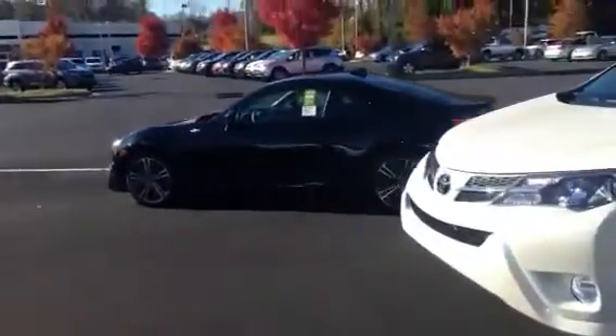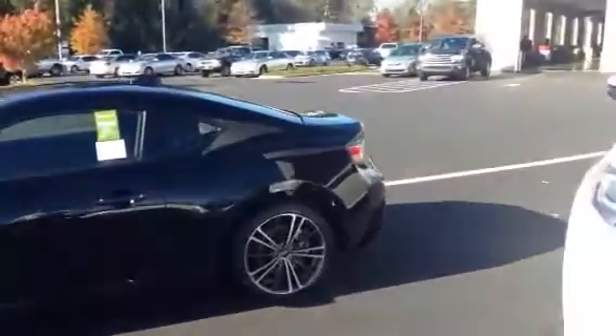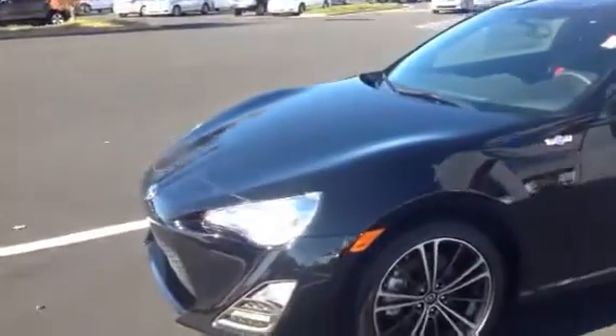You also asked me about the Scion FR-S we have in stock here. This is a 2016 FR-S. I also have a 2015, slightly used, only has about 7,000 miles on it, and one owner.